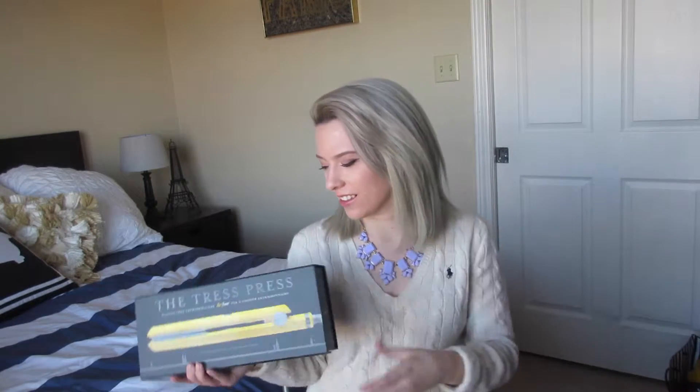I have quite a few favorites to show you — beauty, fashion, random favorites — so let's go ahead and get into it. I have all my beauty products in this little box right here. Let's dig on in.